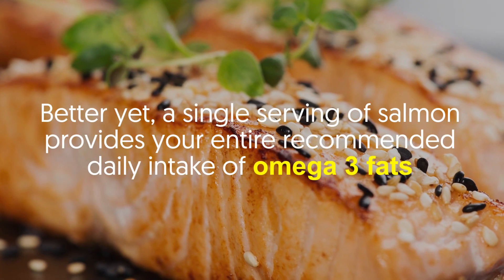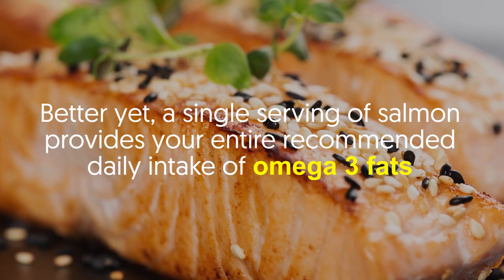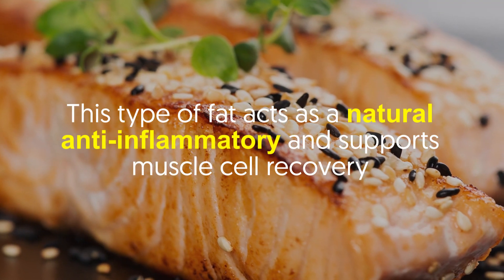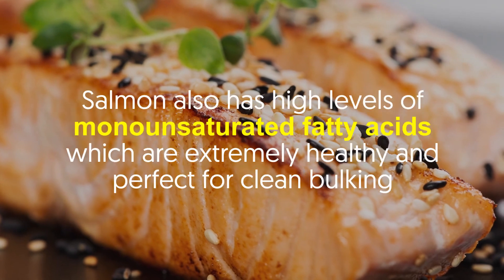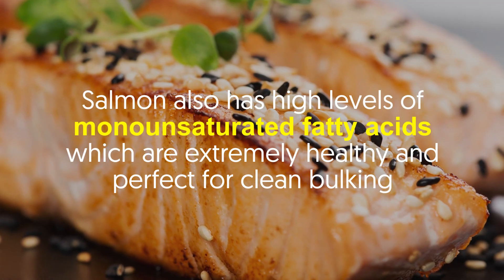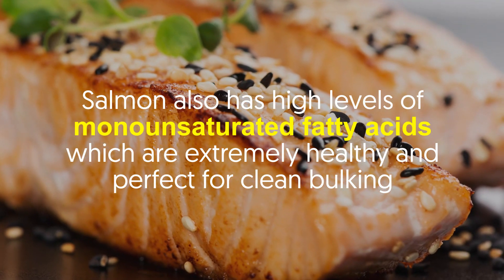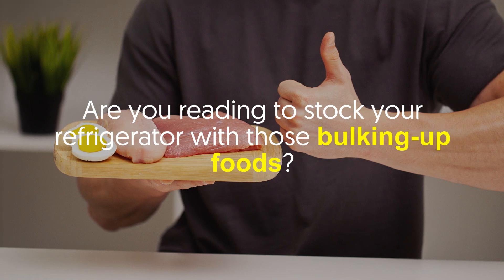Number five: salmon. Fresh salmon contains more than 20 grams of protein per 100 grams. Better yet, a single serving of salmon provides your entire recommended daily intake of omega-3 fats. This type of fat acts as a natural anti-inflammatory and supports muscle cell recovery. Salmon also has high levels of monounsaturated fatty acids, which are extremely healthy and perfect for clean bulking.